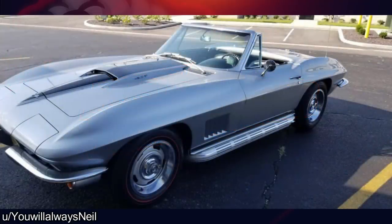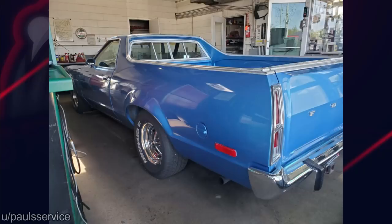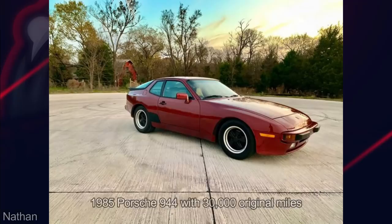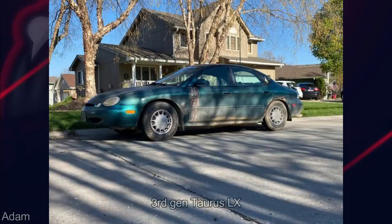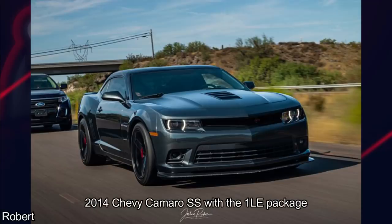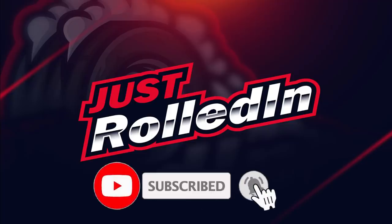Now time for some subscriber submissions and some cool cars that rolled into the shop. If you want to submit your photos or videos, you can submit them to us on our Facebook page — link below. Well that's it for today's episode. Thanks for watching and we'll see you in the next one.